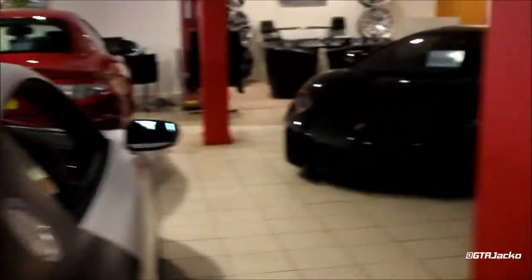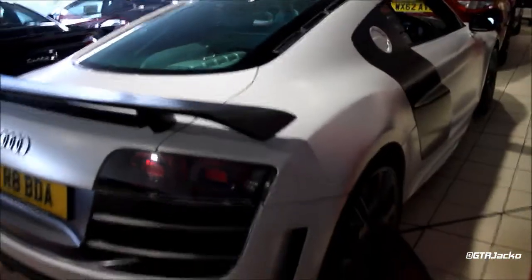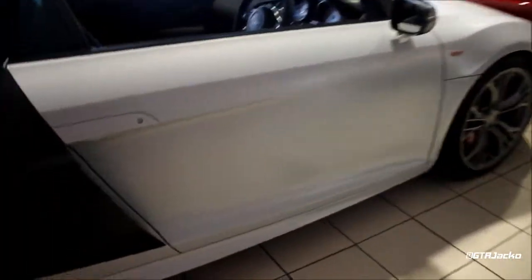Oh yes, there's an Aventador — it's lurking in the shadows. Anyway, an absolutely stunning automobile. Pure, pure elegance.